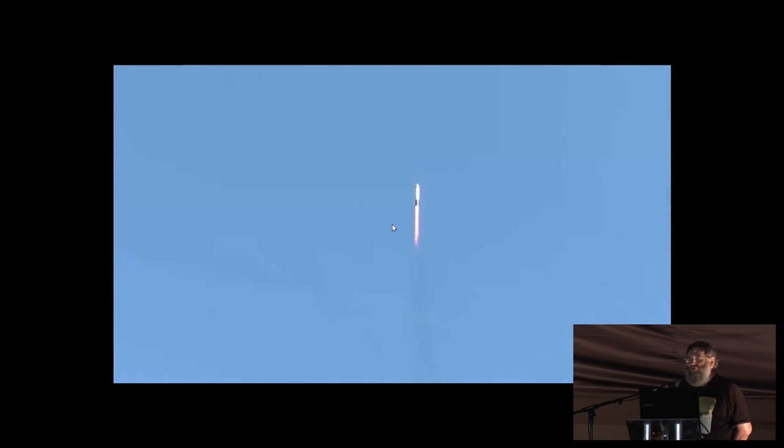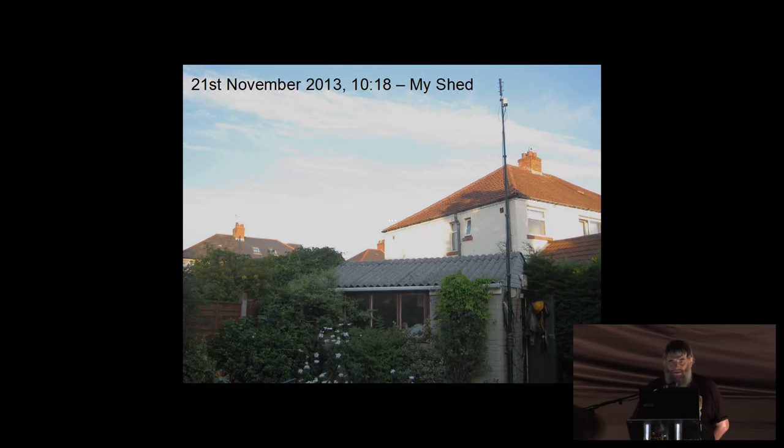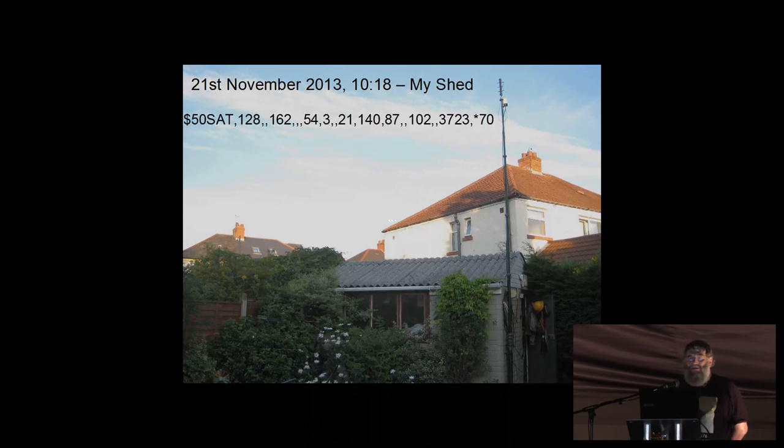That was launched at 7:10 in the morning. After two orbits and about two hours later, in my garden shed, that was the first message picked up. That's the telemetry from the satellite, basically telling me that it's all okay — the battery is okay, that's the figure at the end, 3723. It was all running well, and at that point the entire team were quite amazed.